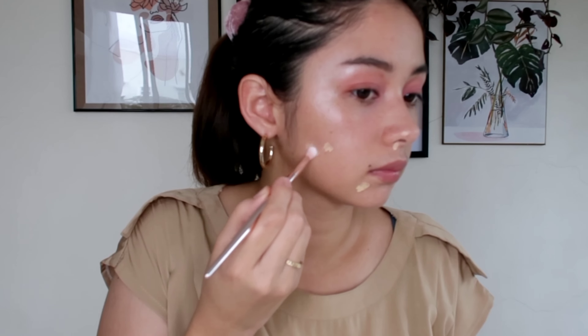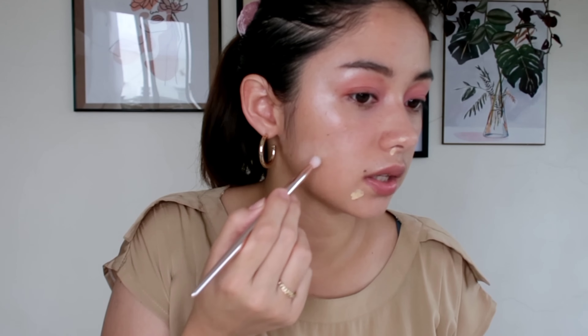Mabango siya guys. I'll be using my brush to blend. It also says here sa Careline Instagram na it is long lasting, long wearing. They also released an oil control mattifying powder together with this Acne Spot Concealer.